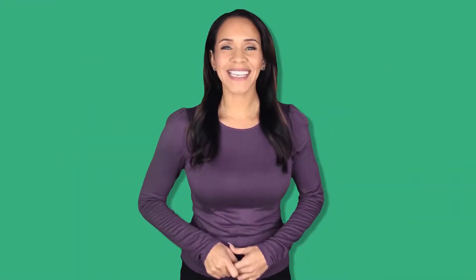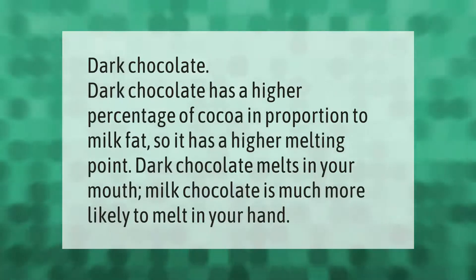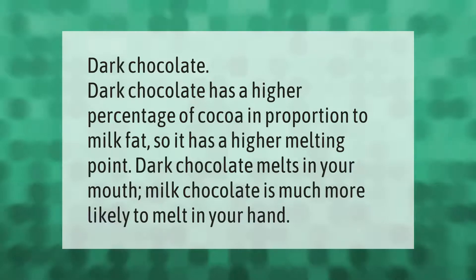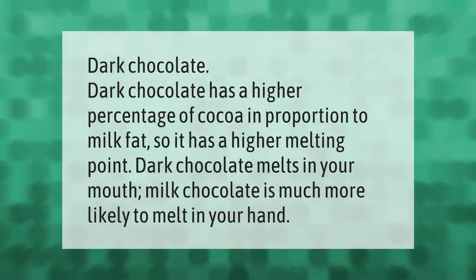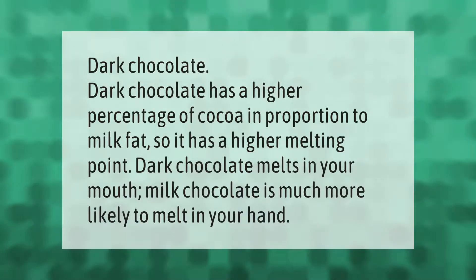Dark chocolate has a higher percentage of cocoa in proportion to milk fat, so it has a higher melting point. Dark chocolate melts in your mouth; milk chocolate is much more likely to melt in your hand.